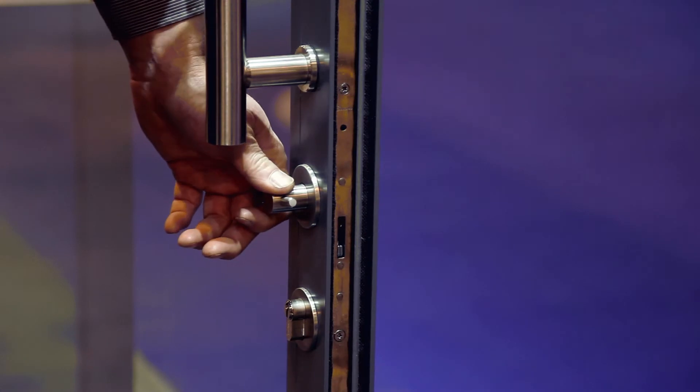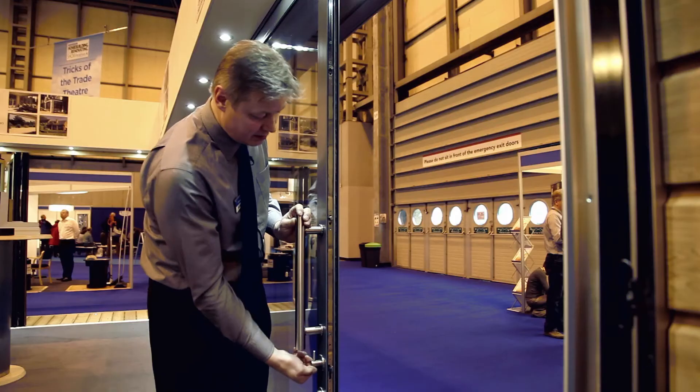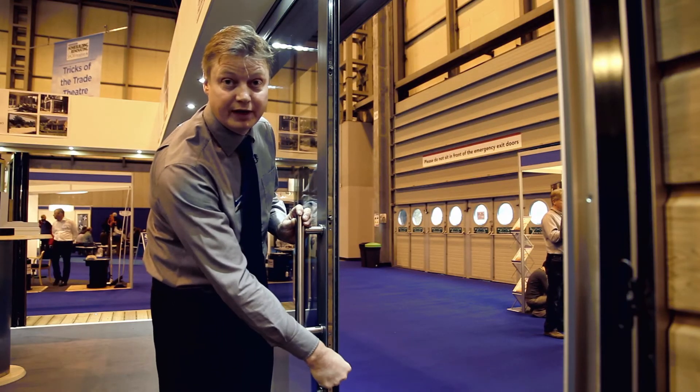On our sliding system, it benefits from a five-point locking system, with one of the locking points being a hook lock for extra security.